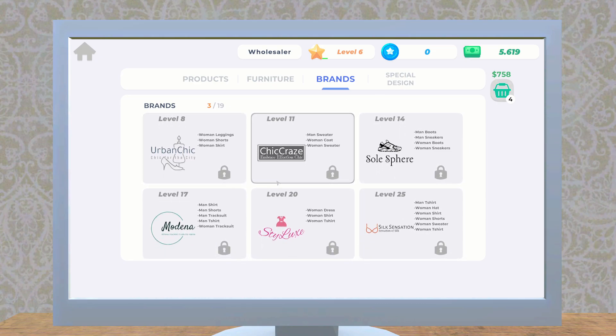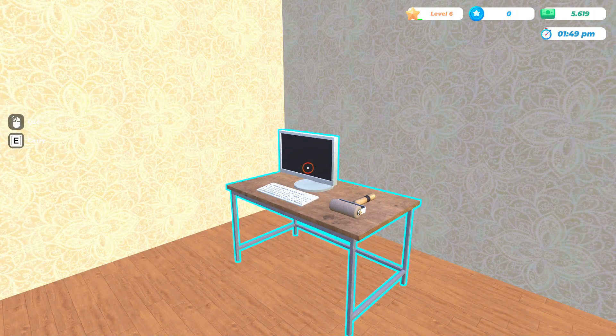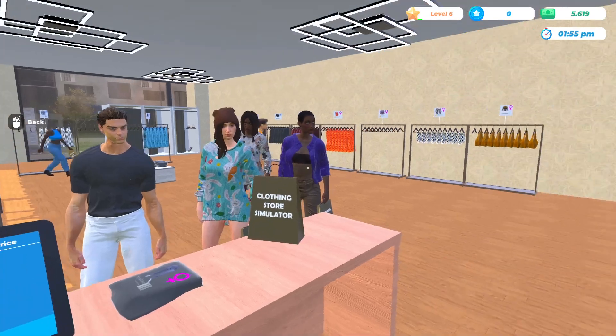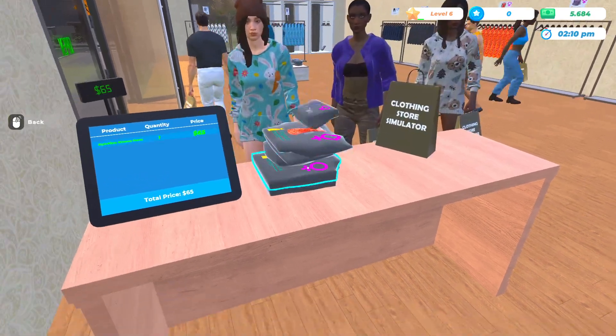Let's place our order. Our next brand level unlocks at level eight, and that is the Urban Chic Collection — fancy stuff. But we might have — oh yeah, we've got a lineup forming! Oh my goodness, that's not very good. Sorry about that, folks.